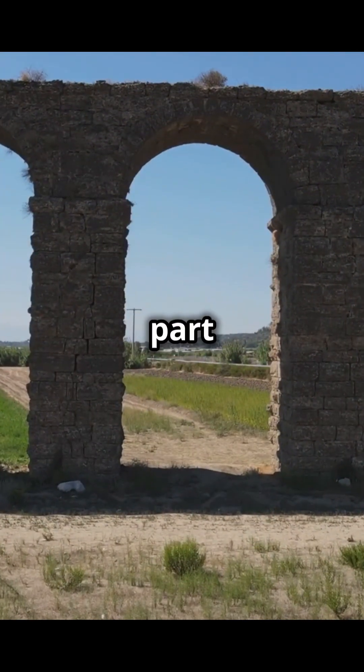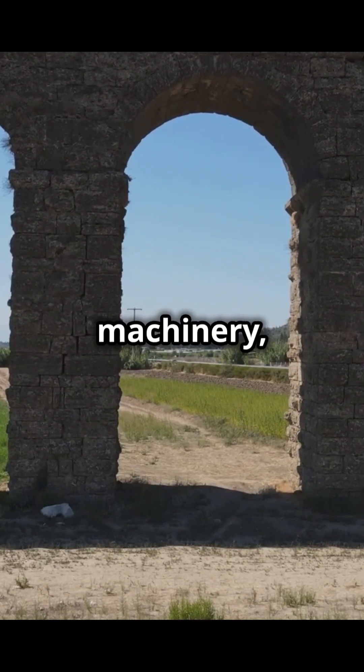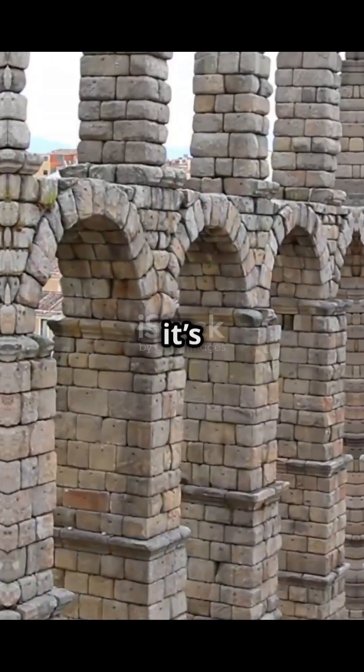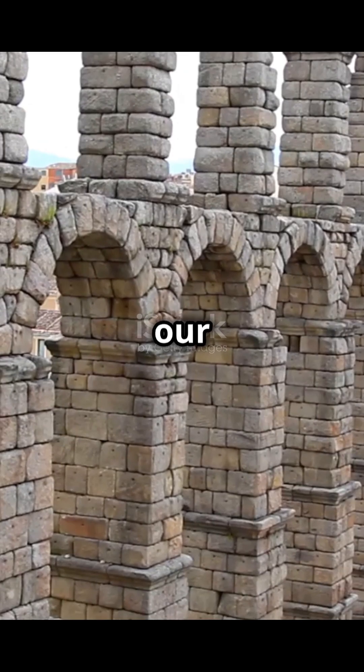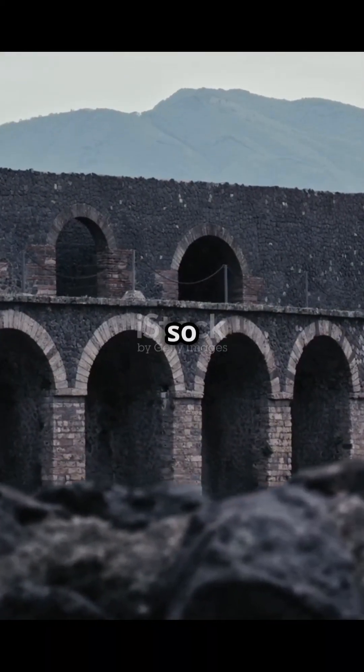Here's the crazy part: this aqueduct was built in an age without power tools, advanced machinery, or even the concept of modern engineering degrees. Yet it's still standing strong, while our roads and pipes constantly break down. So what made Roman engineering so next level?